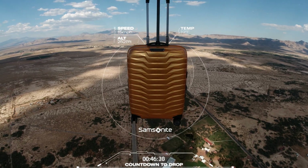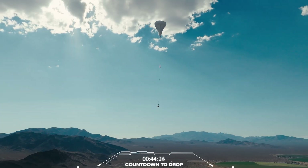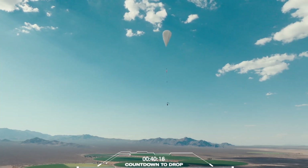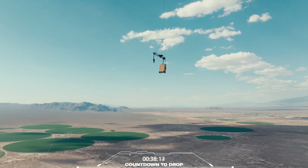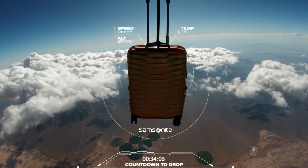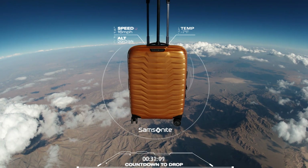All systems nominal. Proxis ascending smoothly. Proxis has now surpassed the height of Mount Everest.